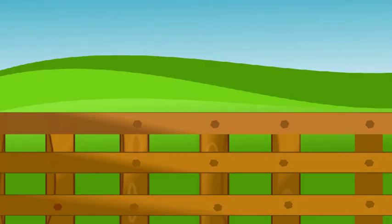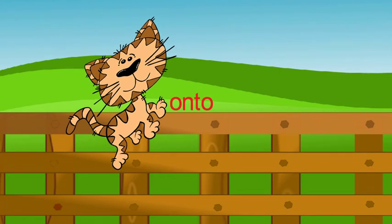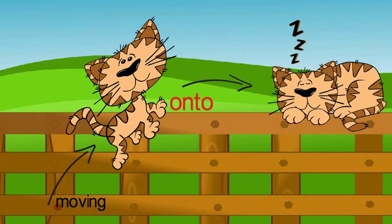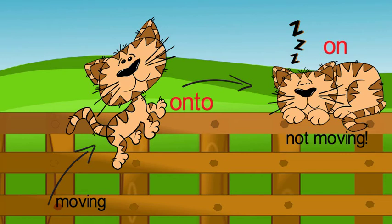Look at the following picture. It shows the preposition of movement: onto. The cat climbed onto the fence. The cat climbed on the fence. Onto means when an object or person gets on something else. It can usually be interchanged with on.